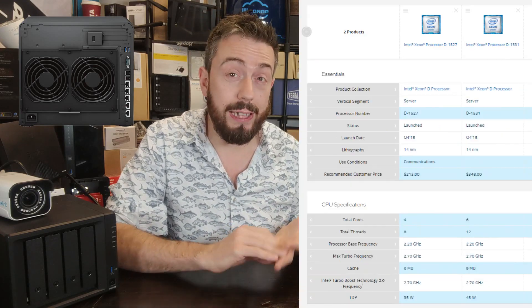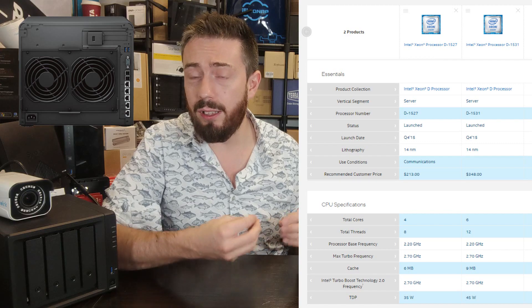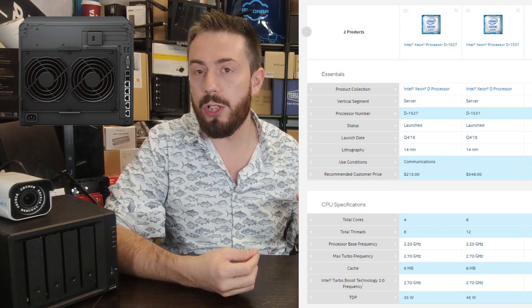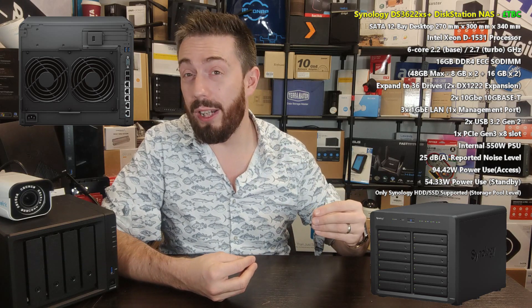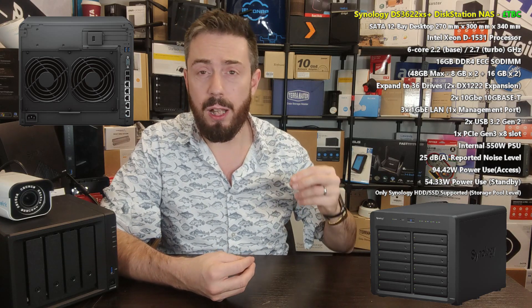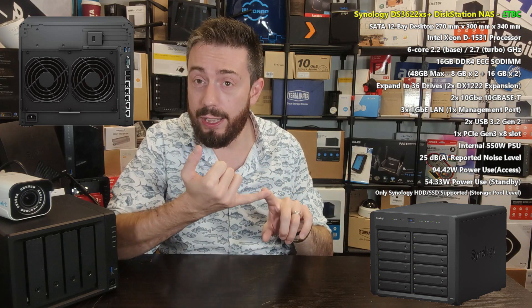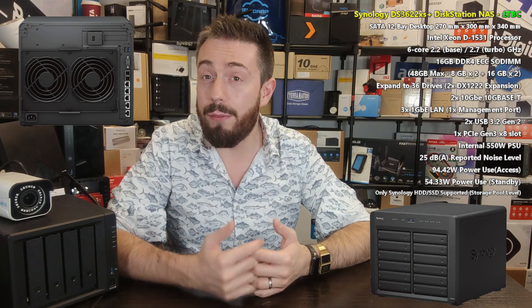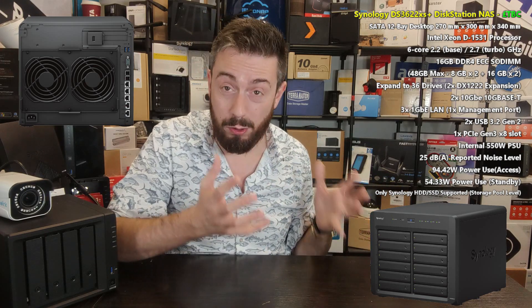Going into a little more detail about the CPU — looking at Intel's own spec sheets, these two processors were actually released not a huge amount of time apart; they're both from roughly the same era. So it's not an enormous upgrade in terms of release date and architecture, but it is a 6-core processor over a 4-core, with improvements in cache, thread count, and core count. It is a better CPU, and if you were looking at the DS3617XS right now, this is definitely the better choice.